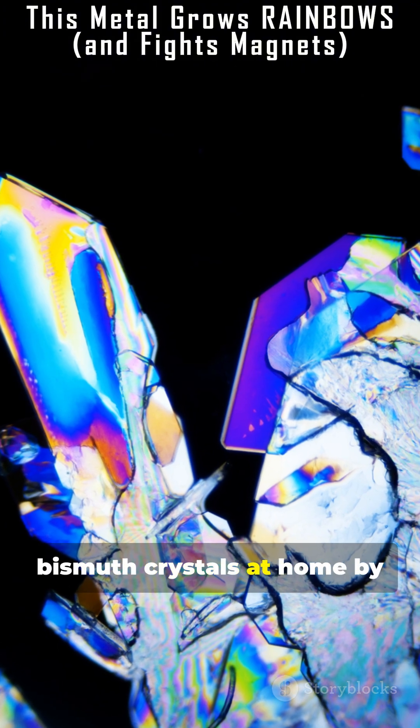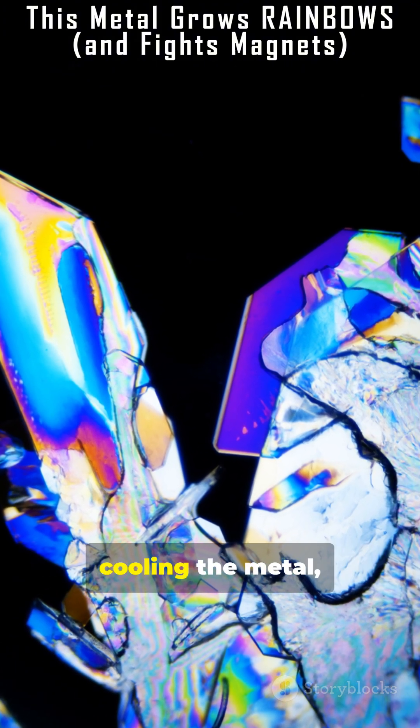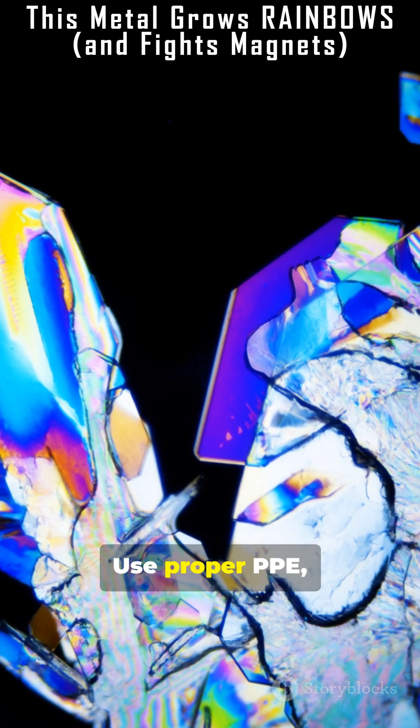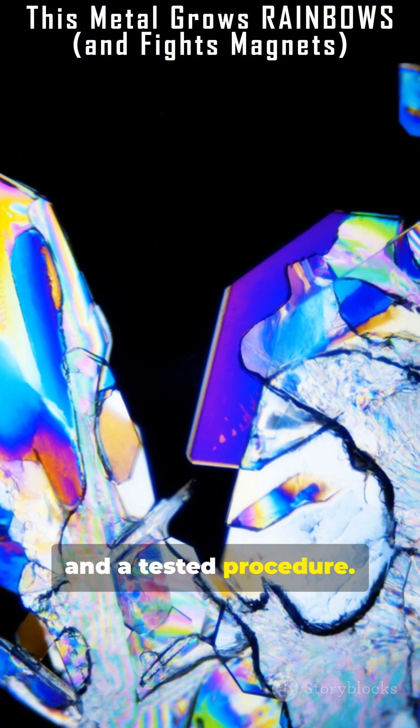You can grow small bismuth crystals at home by carefully melting and slowly cooling the metal, but beware: high temperatures, fumes, and molten metal are dangerous. Use proper PPE, ventilation, and a tested procedure.